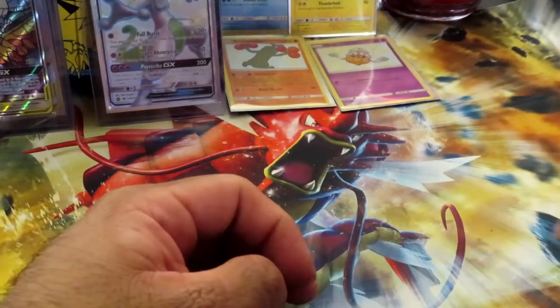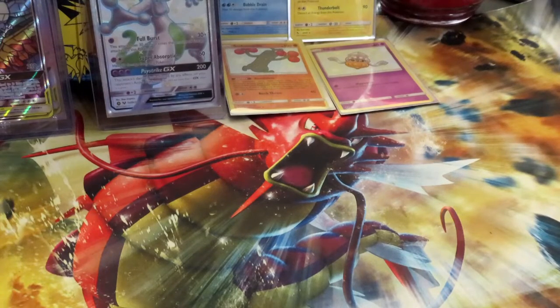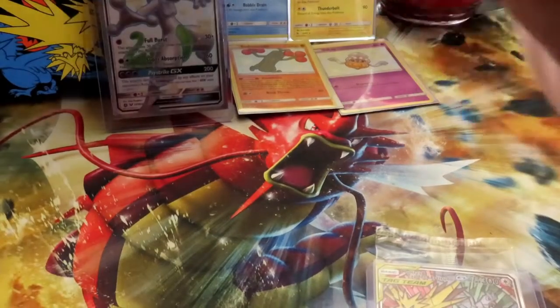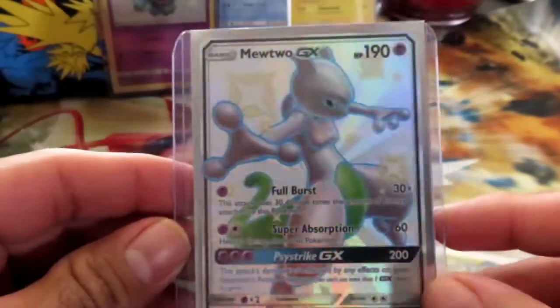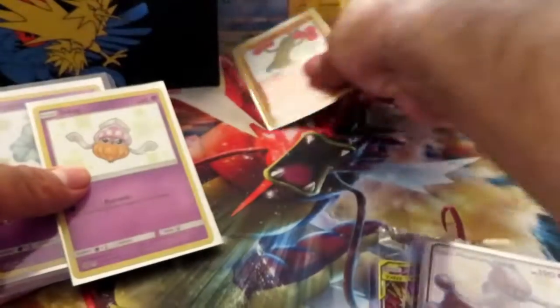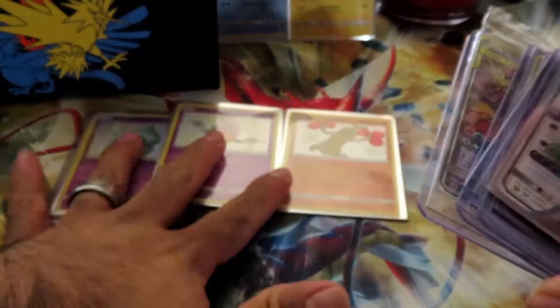It wasn't the card I wanted to pull, but I can't complain. First of all, if we didn't get anything I would have been happy with just this box alone. But then not only did we get one bird trio — we didn't just get two, we got all three! And then I pulled the shiny Mewtwo, shiny Shuppet, shiny Inkay, shiny Sudowoodo, and Sudowoodo. I am happy with this box.